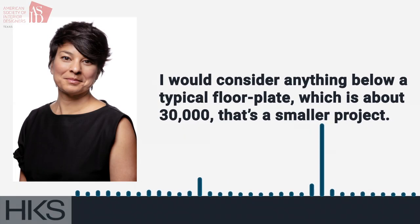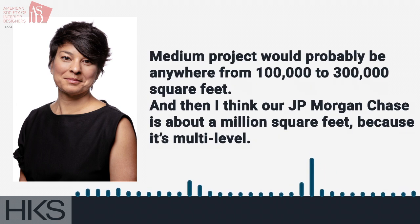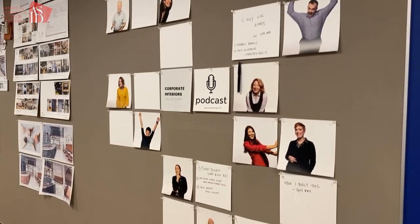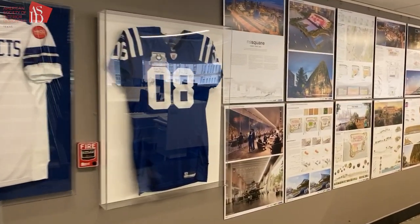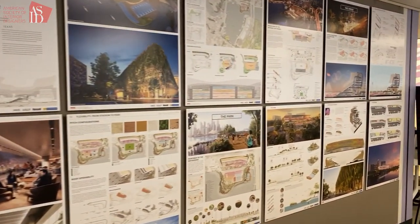I would consider anything below a typical floor plate, which is about 30,000 square feet, a smaller project. A medium project would probably be anywhere from 100,000 to 300,000 square feet. And then our JPMorgan Chase project is about a million square feet because it's multi-level. Obviously, the bigger the project, the more time it's going to take to build out.